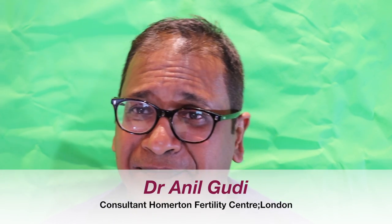Hello, welcome back. I'm Dr. Anil Goody. I'm a consultant and the director of the Homerton Fertility Centre in London, and a consultant in reproductive medicine and surgery.